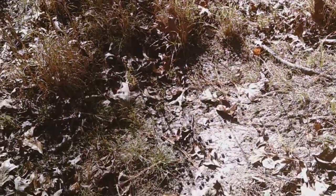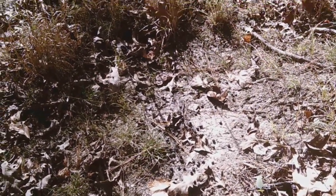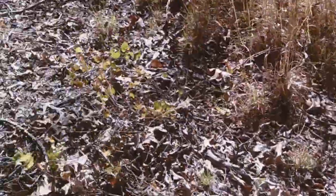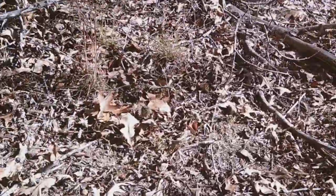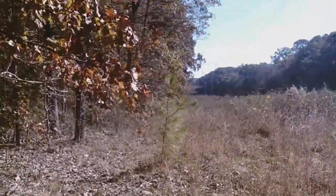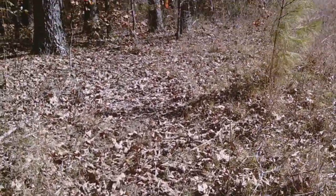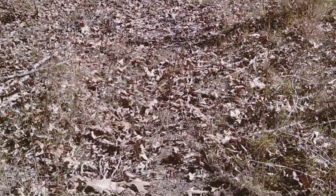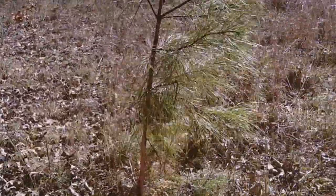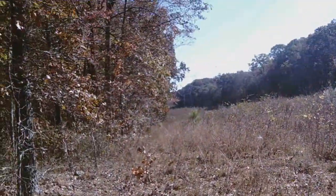Well, that's something new right there that we didn't see earlier. That's a scrape and doe poop. It's over a licking branch. We just keep following this down right on the edge. And here's another scrape with a branch. Right here we have a rub on a little cedar tree. And it just continues to keep going down.